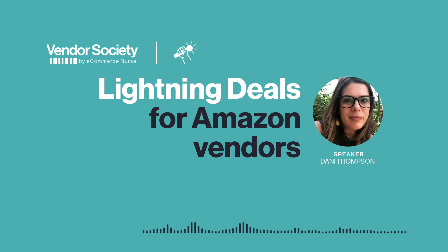Really good information, and it sounds like a good option for vendors who are looking to run a deal. Thanks for joining us and sharing that, Dani. Thank you for listening to the Vendor Society interview series by eCommerce Nurse. We are a boutique agency specializing in account management, marketing, and consulting for vendors and sellers on Amazon. For more interviews, roundtables, blogs, and information about all our services, visit vendorsociety.com and ecommercenurse.com. Thank you.